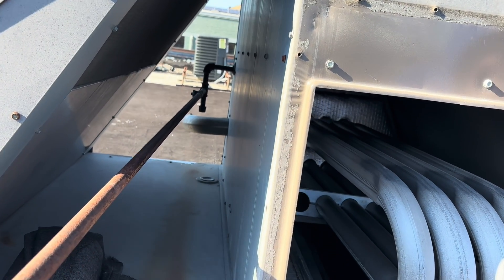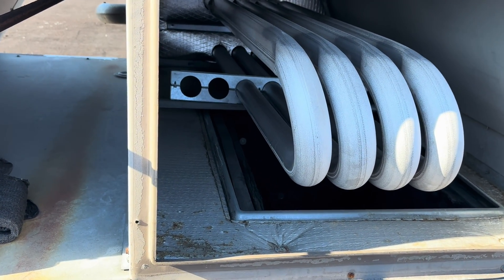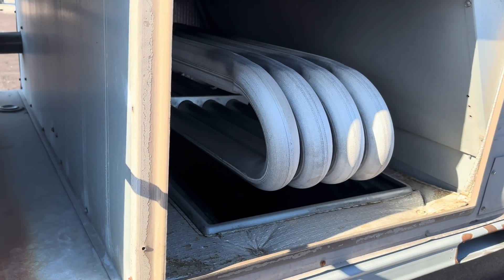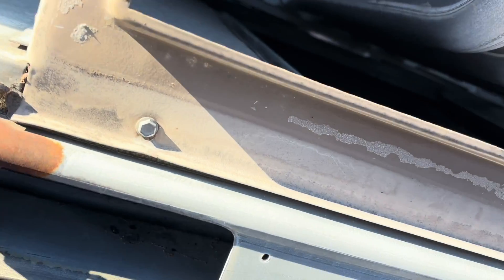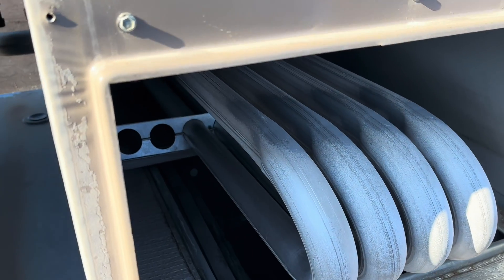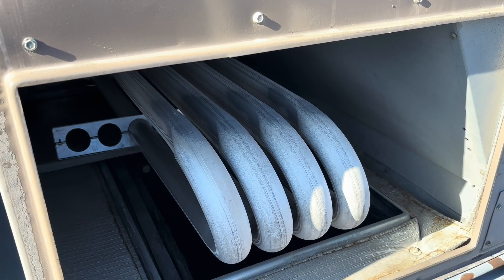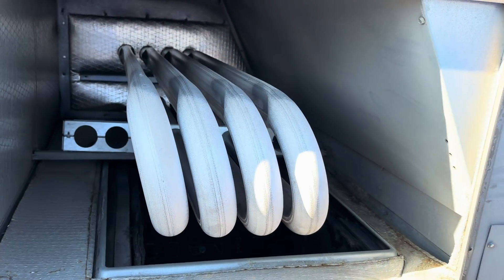I've got this panel opened up — apologies for the wind noise, it's blowing right at us. It actually feels pretty good up here with all this heat on a 30-degree morning. I wanted to look and see if there were any cracks in the heat exchanger. A lot of times they crack along the seams — I'm not seeing anything. This one's been replaced before, I dare say, because as old as this unit is, it's got a pretty decent-looking heat exchanger.